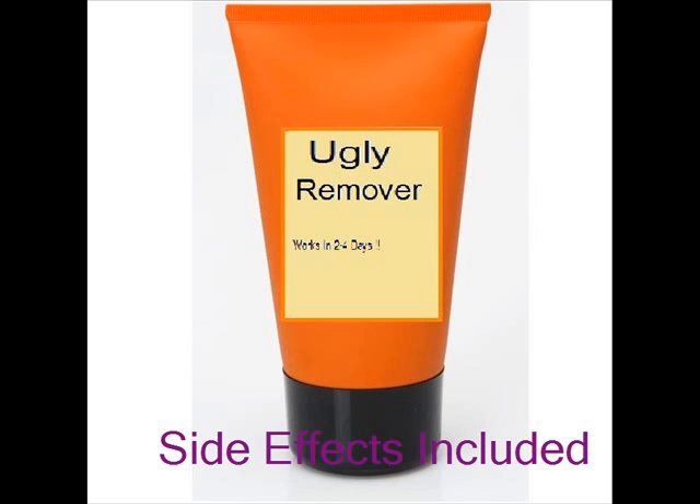The Ugly Remover comes in various products: motions, pills, and many more. This product is used daily once or twice a day, depending on your ugliness.